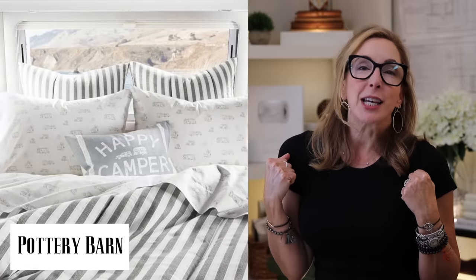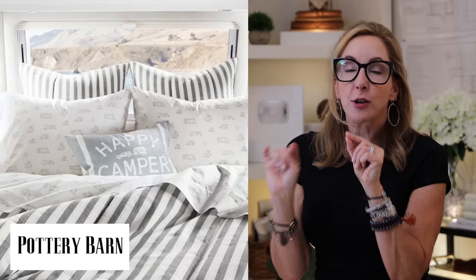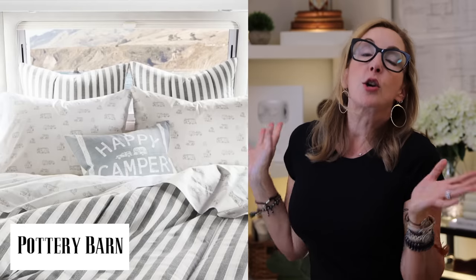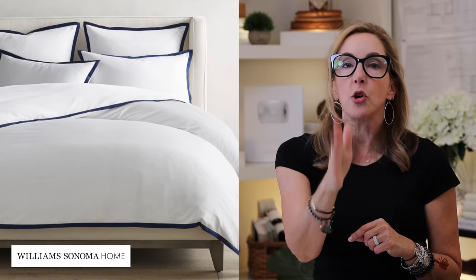Pottery Barn just introduced their Airstream collection — it's super fun with a gray and white stripe duvet cover and cute patterned sheeting. It makes the bed look super yummy whether you're in an Airstream or not. Williams Sonoma Home also has a perfect no-brainer hotel-style bed: white with a banded edge in either charcoal or navy — super handsome and simple, that starter set takes you all the way home.